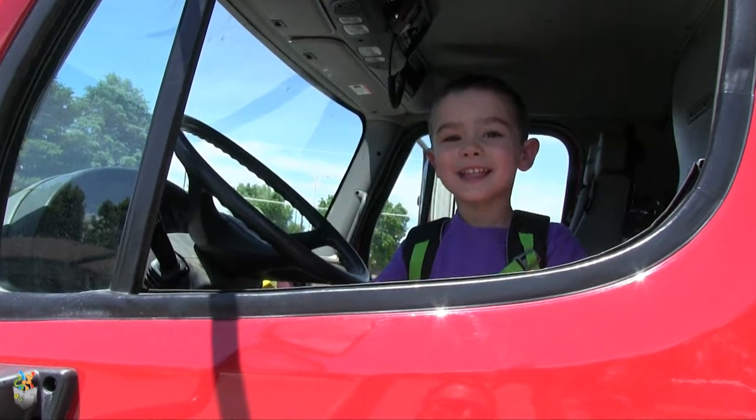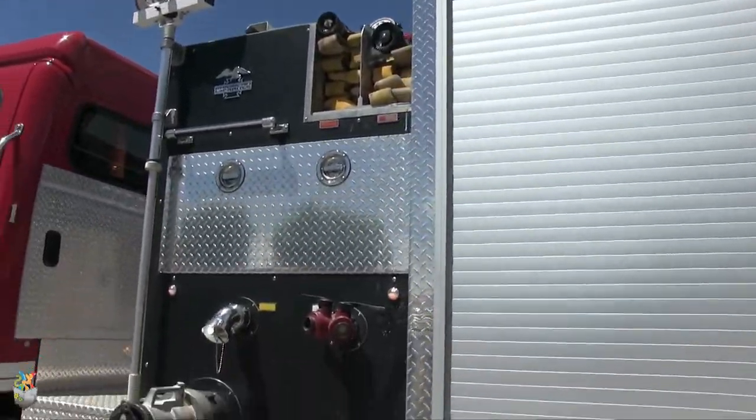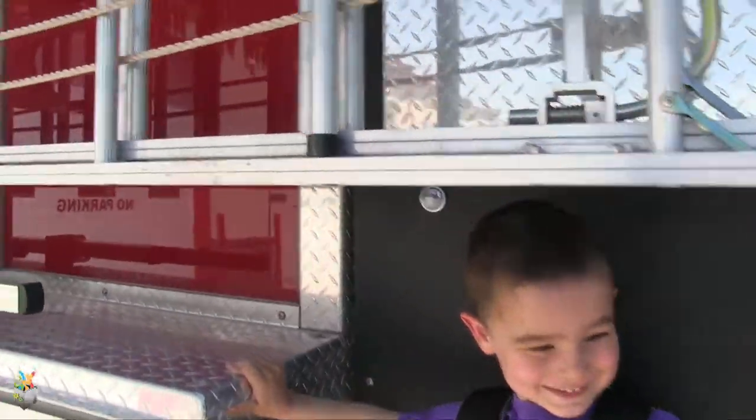Hi, Balloon Buddies! Hey there, Balloon Buddies! Today we have a very special fire safety episode. We're going to learn important fire safety tips from fire instructor Dominic.